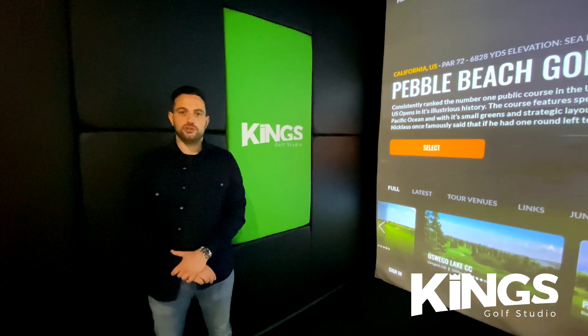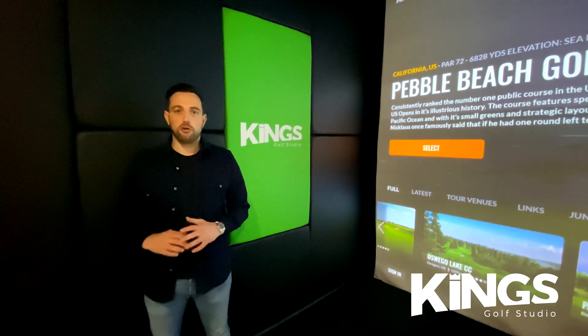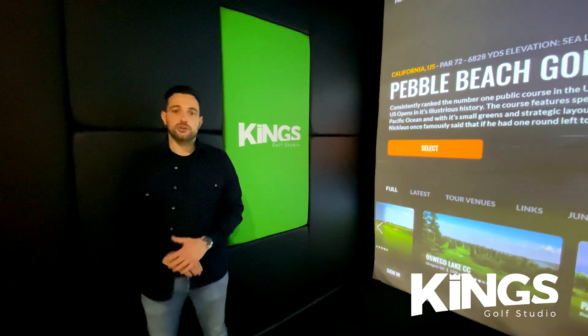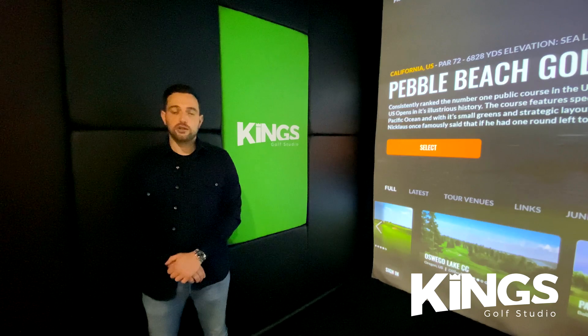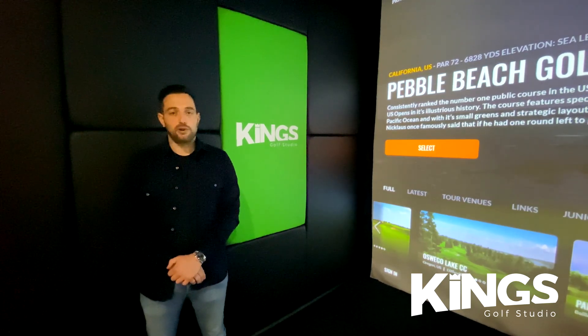Thank you for following me around and I hope you enjoyed the tour. We have an amazing facility here that caters to all golfers, with one of the best golf studios around as well as a large bar area and private rooms catering to social and corporate events. For more information or to make a booking, please visit our website or follow us on social media for updates and special offers. We look forward to seeing you soon.